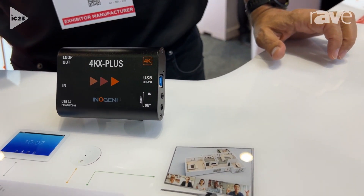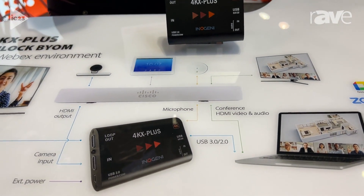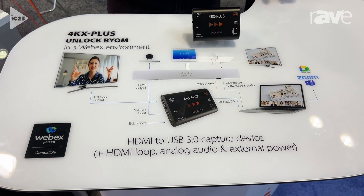Teams, Zoom, Google Meet — whatever you like. All you have to do is tap USB mode on the display and it'll allow you to bring a laptop into that room and run something else besides WebEx.